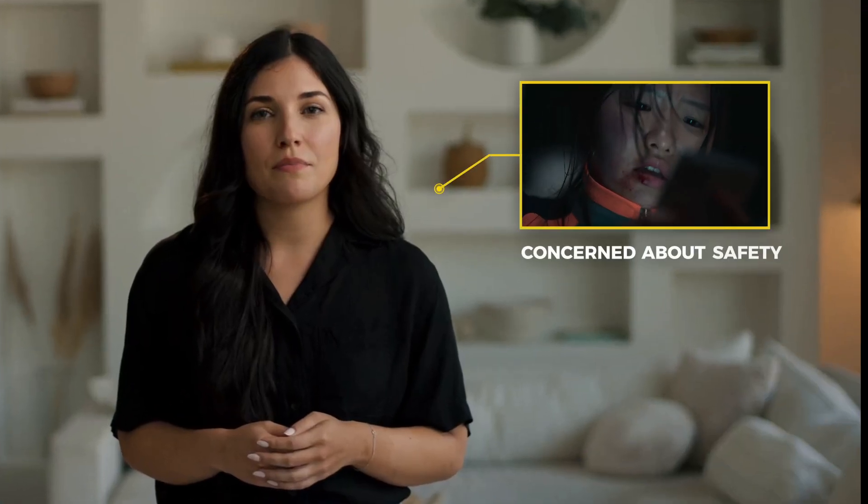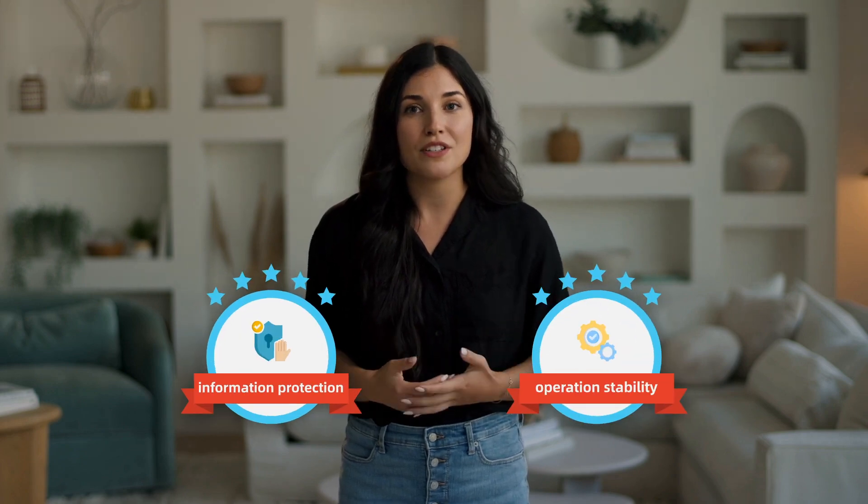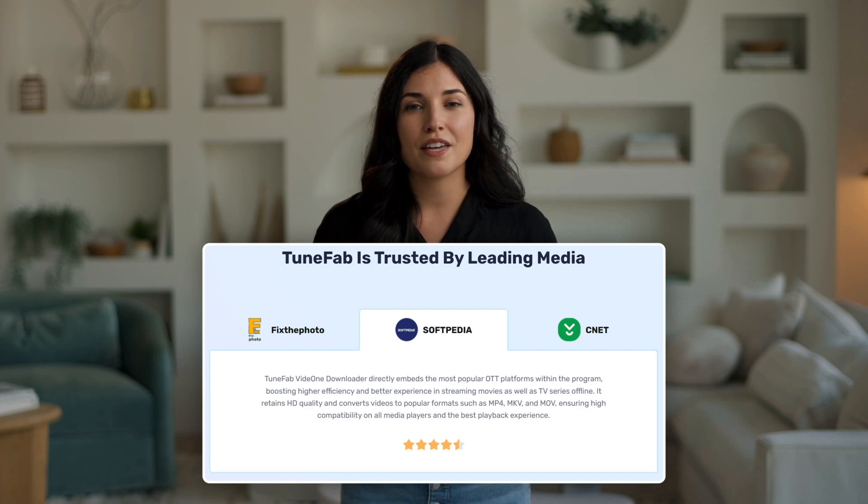Some of you might be concerned about safety. After testing, I am certain that ToonFab Vid1 does a great job of information protection and operation stability. It's believed to be 100% safe and free of any malware.